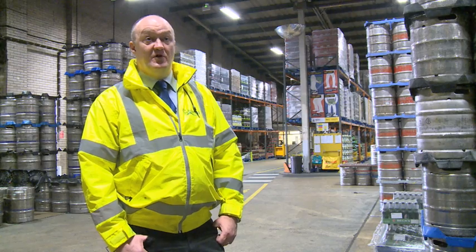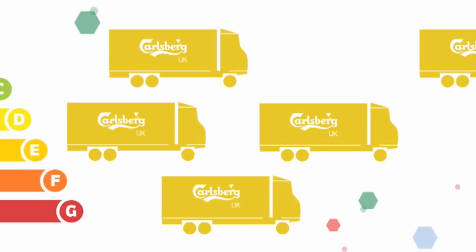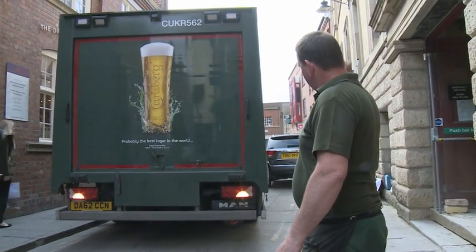Telematics measures drivers' performance on what we call the A to G rating, with the lowest rating being a G and the highest rating being an A. The business set a target to achieve a B grade for driving style, which measures harsh braking and fuel consumption.